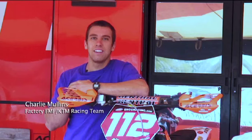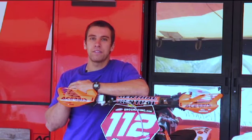Mike Brown, KTM FMF. Hey, I'm Charlie Mullins. I ride for the factory FMF KTM off-road team.